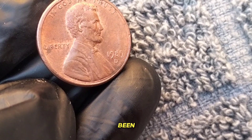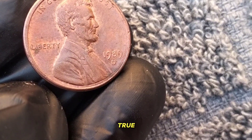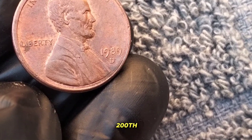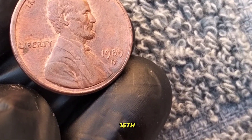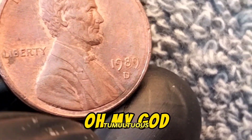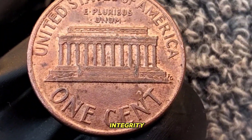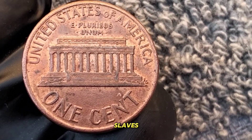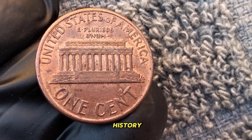Did you know that Lincoln has been featured on the penny since 1909? In fact, this coin celebrates the 200th anniversary of Lincoln's birth. Abraham Lincoln, the 16th president of the United States, is renowned for his leadership during one of the most tumultuous periods in American history — the Civil War. His legacy of honesty, integrity, and emancipation of slaves has cemented his place as one of the greatest presidents in U.S. history.